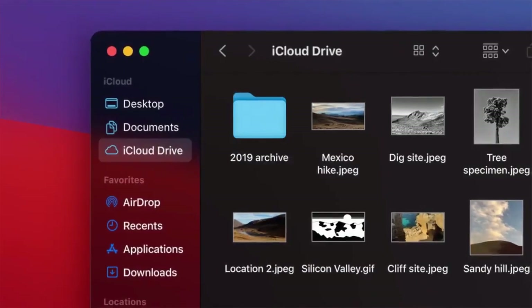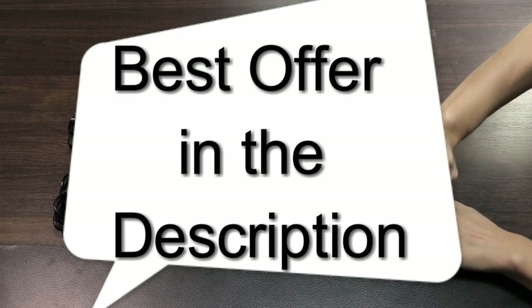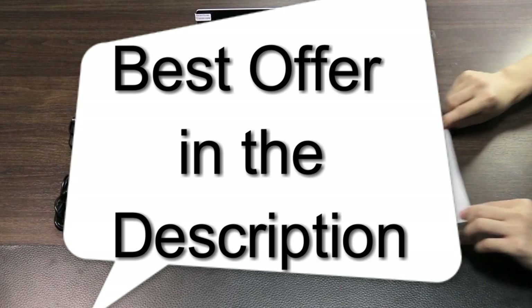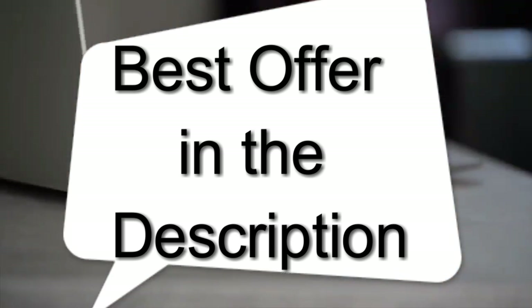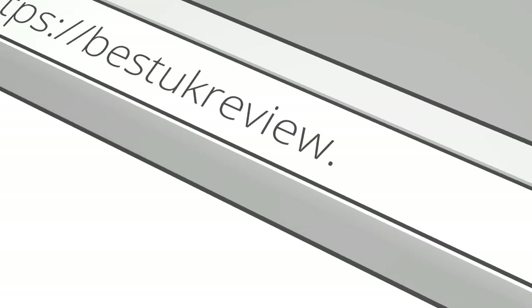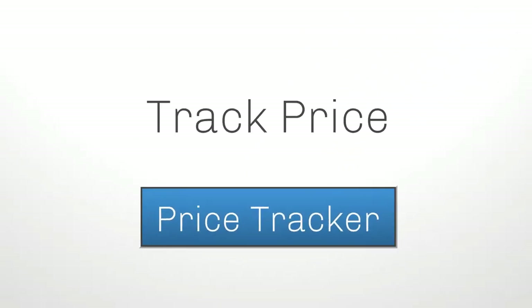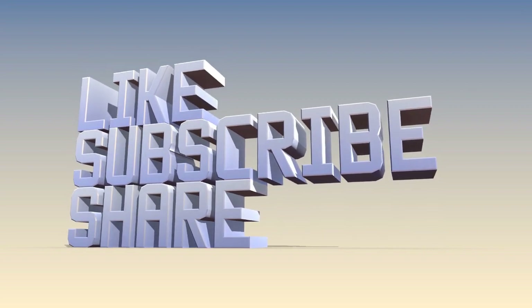There you have it, those are the best to buy right now. As promised earlier, I have vital information on how you can get the best offer immediately. Click on the link in the description and it will direct you to where you can get the best offer straight away. If you won't buy today, check out our price tracker in the description and receive an alert when the price drops. If you love this video, please don't forget to hit that like button, share with a friend, and subscribe.